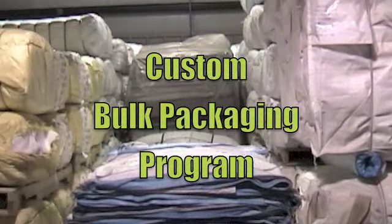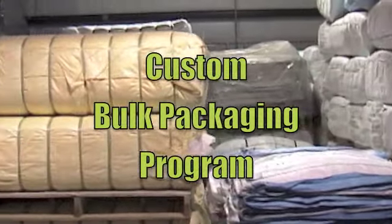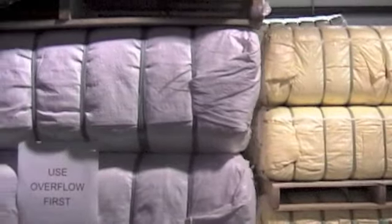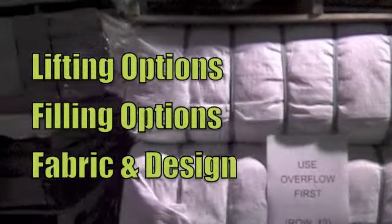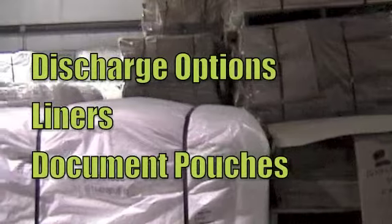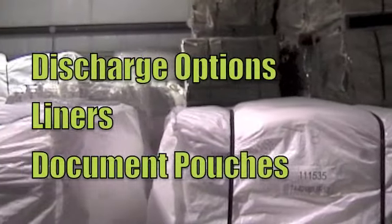Logix International will customize a bulk packaging program to meet your needs as well as those of your customer or vendor. You can decide on the bulk bag's lifting options, filling options, fabric and design, as well as discharge options, liners and document pouches.